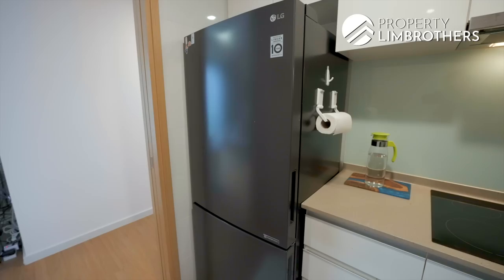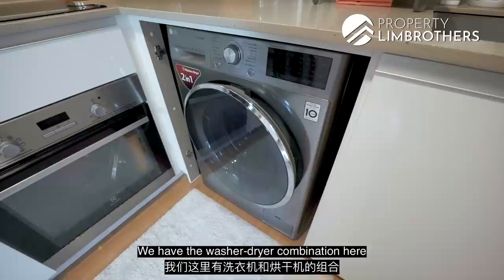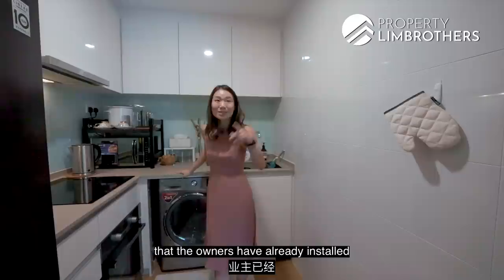The kitchen here is an enclosed kitchen with sliding doors, so if you're someone who likes heavy cooking, this is great. You have a good-sized fridge, a cooker hood, stove top, and oven right below. There's also a washer-dryer combo here, and if you want to do air drying, you can do it outside with the Sagan drying rack the owners have already installed on the balcony ceiling.